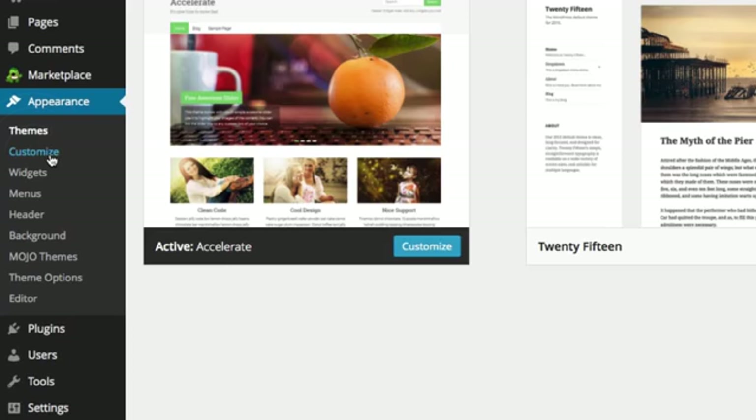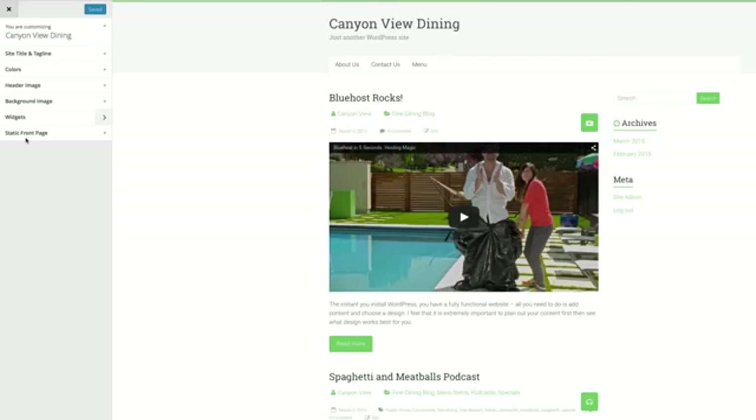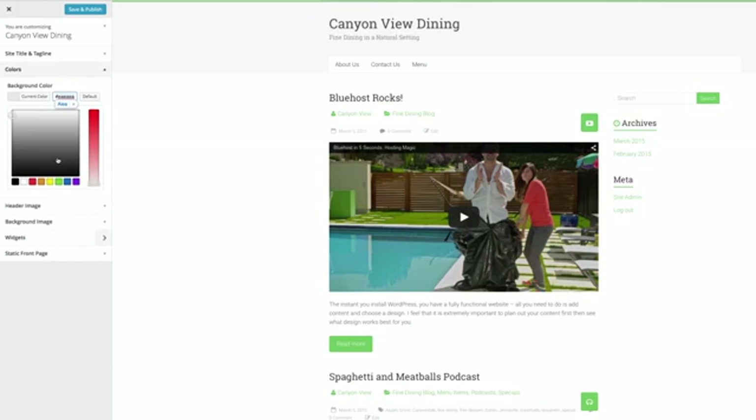Clicking Customize under the Appearance tab shows your changes as you go along. You can update your site name and tagline. Each theme may have various color options which you can change if you like, like the background color in my case.